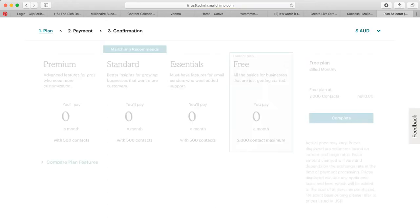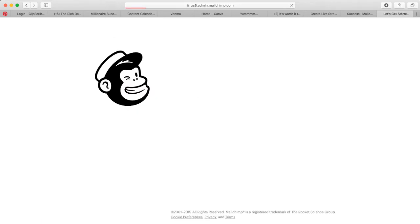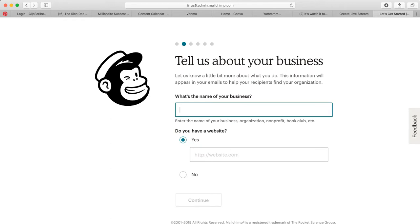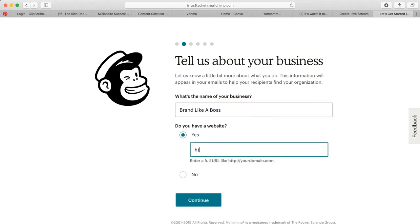Okay, that was the sign-up process. I selected the free plan. Now I need to fill in a little bit about myself — I'm going to go ahead and say 'Brand Like a Boss' for the business name and put all this information in.